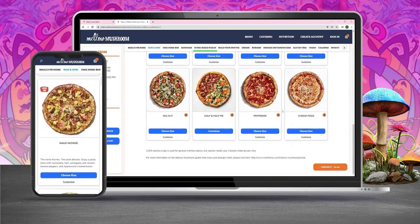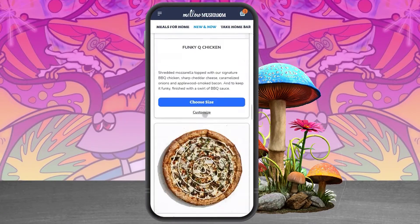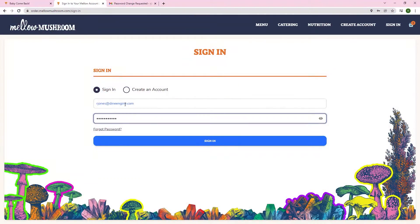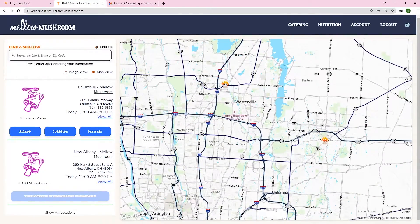Mellow looks great on any digital device, whether users choose desktop, tablet, or kiosk. But since a large majority of their patrons use smartphones, we built the UI/UX to provide an exceptional experience for customers via mobile. With OLO for ordering, we built a custom single sign-on and persona integration for promotions management, and a MapBox integration for order location and delivery.